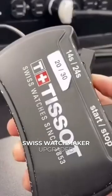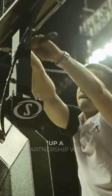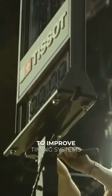Here's how a legendary Swiss watchmaker upgraded the NBA's shot clock. Back in 2016, the NBA struck up a partnership with Swiss brand Tissot to improve timing systems used on court.